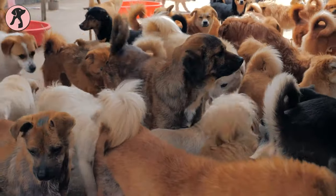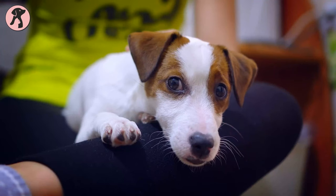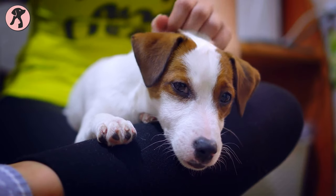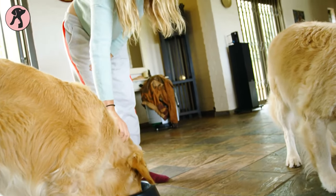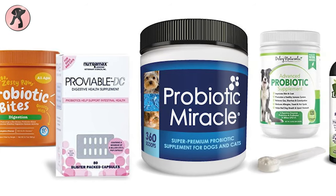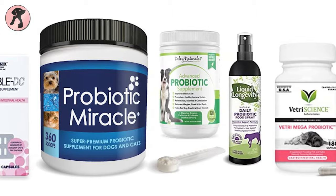Each dog is different and their need for nutrition is also different according to their breed. If your dog is suffering from diarrhea or stool obstruction, it might be having a lack of probiotics in its diet. So it is necessary to give your dog probiotics regularly for having a healthy digestive system. In this video we've compiled the 7 best probiotics which can be used for your dog's overall well-being.